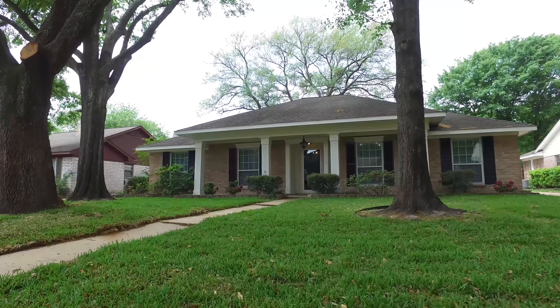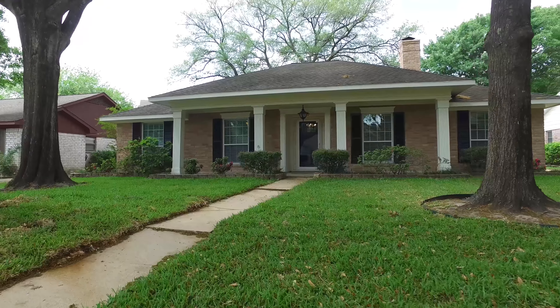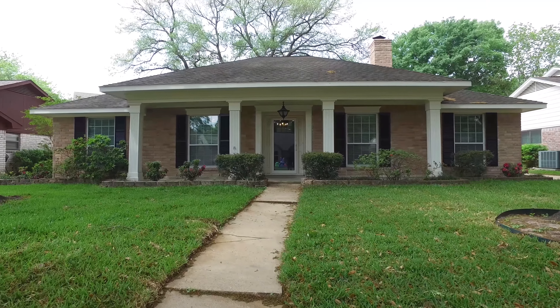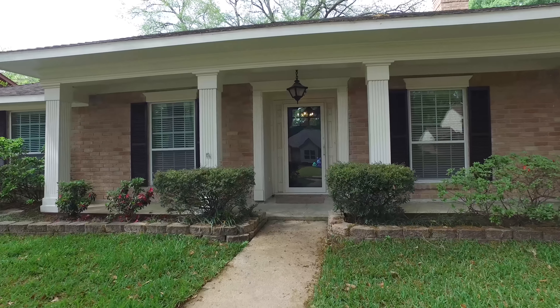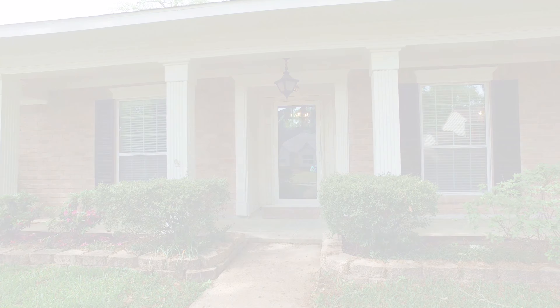Welcome to the walkthrough video tour of this beautiful home in Houston, Texas. It's one story, built in 1971, has a large lot, beautiful flower beds and mature trees, and a nice front porch.